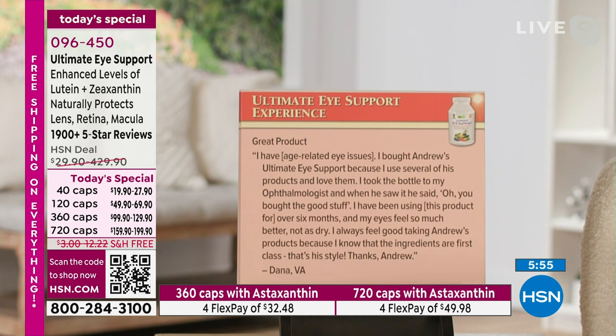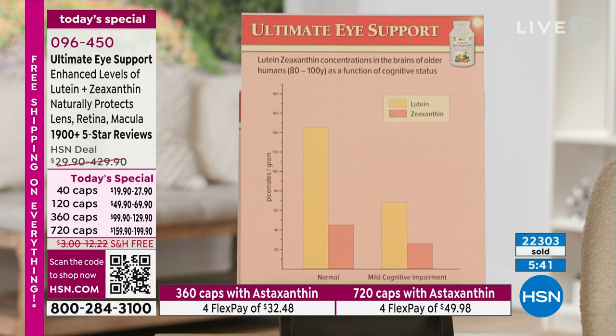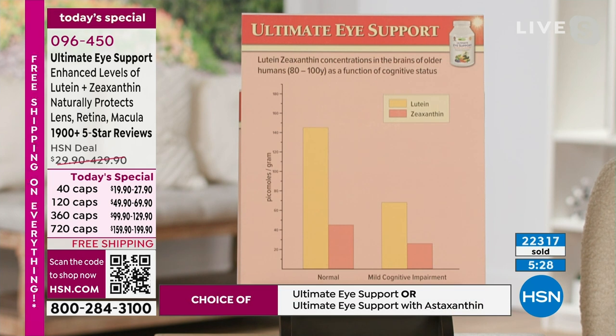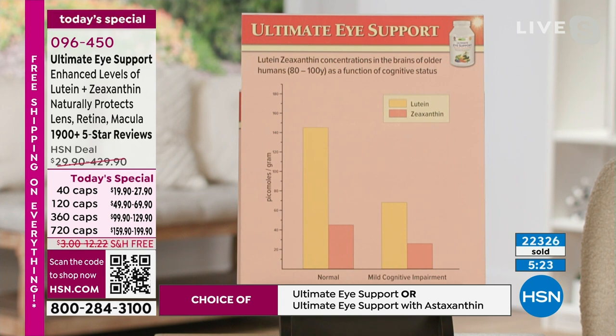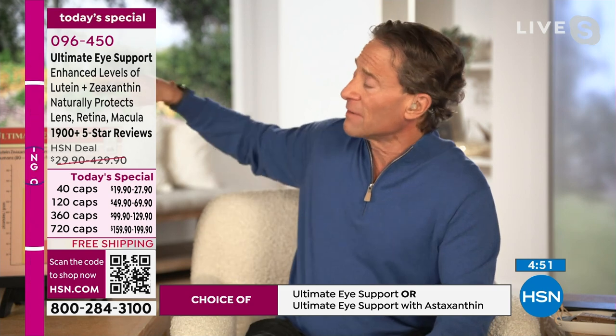There's a chart here that talks about the epidemiologic studies. On the left, 'normal' — that's normal cognitive function in an 80-to-100-year-old person. On the right, mild cognitive impairment in 80-to-100-year-olds. In this study, they looked at lutein and zeaxanthin levels: the levels in the normal cognitive function group are more than twice as high as those in the impaired group. Which group do you want to be a member of? This is not a guarantee of causation, but our brain and eye age better in a body that has an abundance of lutein and zeaxanthin.